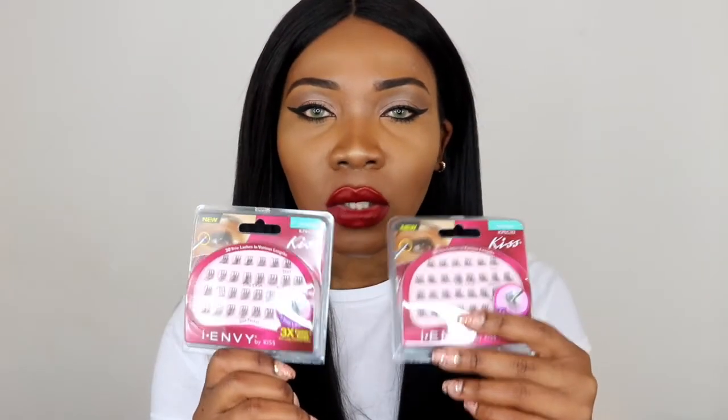For eyelashes I got these Demi Wispies by Ardell, just to wear everyday — nothing too dramatic, just your everyday eyelashes. This pack has four pairs. I also got two sets of the Kiss INV Trio lashes, which have become one of my favourite things to use. They're not so tedious to put on like individual lashes and you can sort of control the volume of the lash that you want, so I've really been loving these.